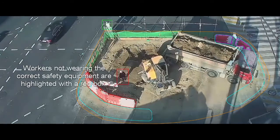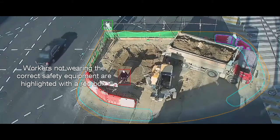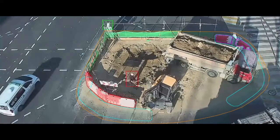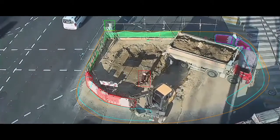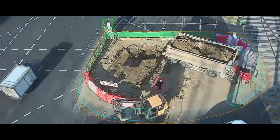Workers not wearing the correct safety equipment are highlighted with a red box. This worker is not wearing a high visibility jacket, hence they are highlighted in red. We can also detect if a worker is missing other PPE gear, such as helmets and harnesses.